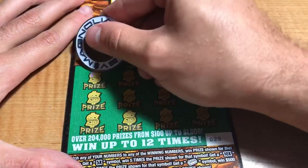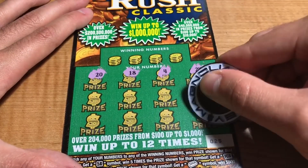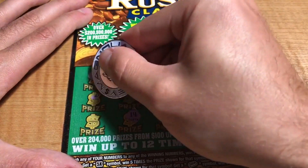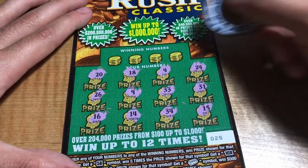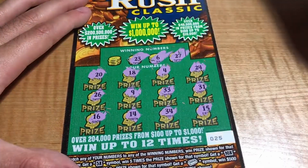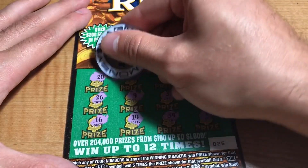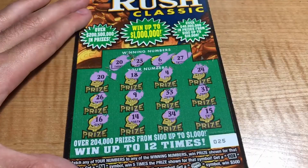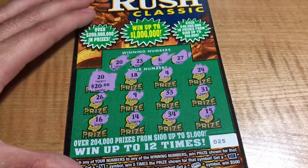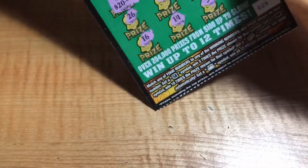Ticket 25: we have 20, 18, 4, 24, 31, 15, 33, 34, 9, 14, 26, and a 16. Winning numbers are 27, 6, 23, and 20 — there it is, right there! First scratch first match, last scratch last match. 20 for the 20 — that's a good one!